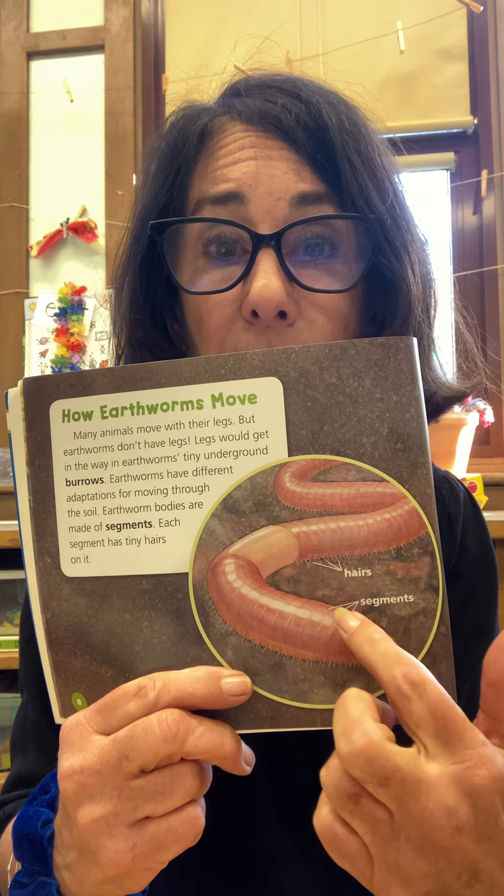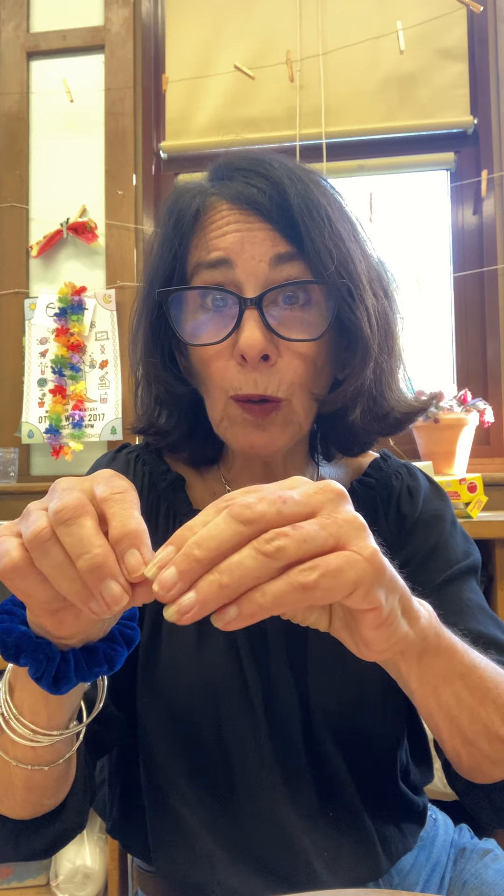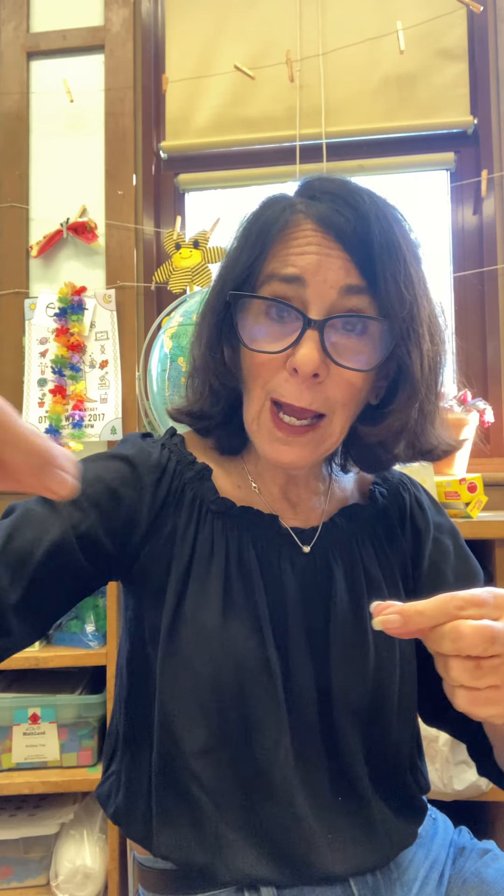Many animals move with their legs, but earthworms don't have legs. They have different ways to move through the soil. Their bodies are made of segments and each segment has tiny hairs on it. When an earthworm moves, it reaches forward with its pointed head and the segments of its body become longer — that thins out the front end — and then they use the little hairs to hold on to the soil. Then the head, after it stretches, pulls the rest of the body forward and it becomes shorter and fat. Then the head reaches forward again, making the front end thin and long. So it reaches and pulls and reaches and pulls — pretty cool!